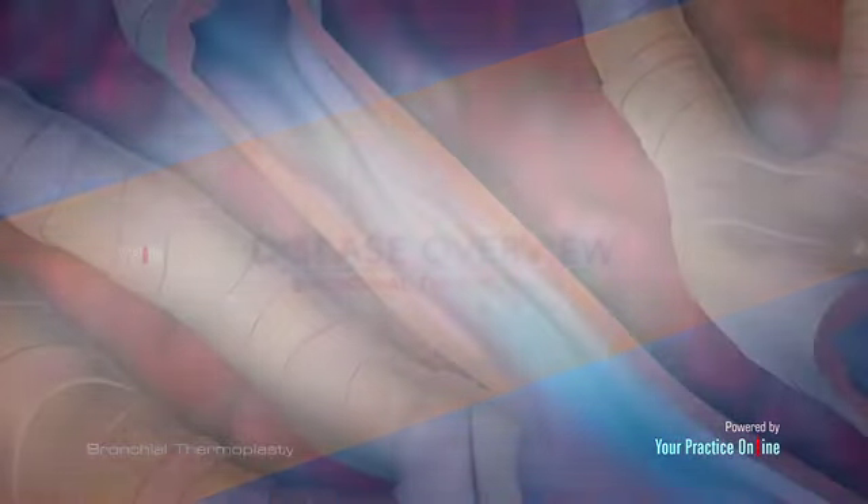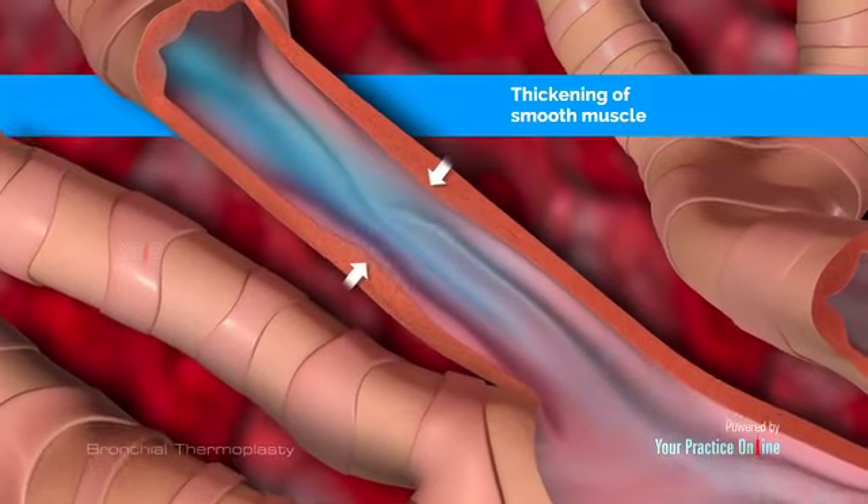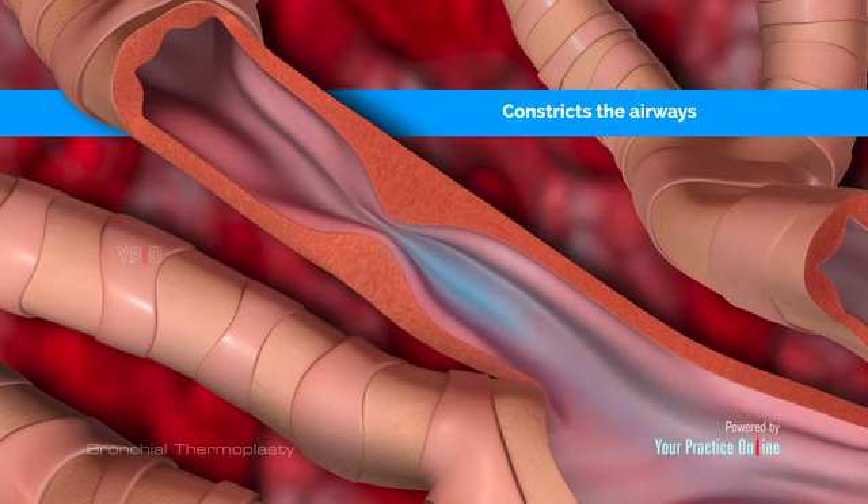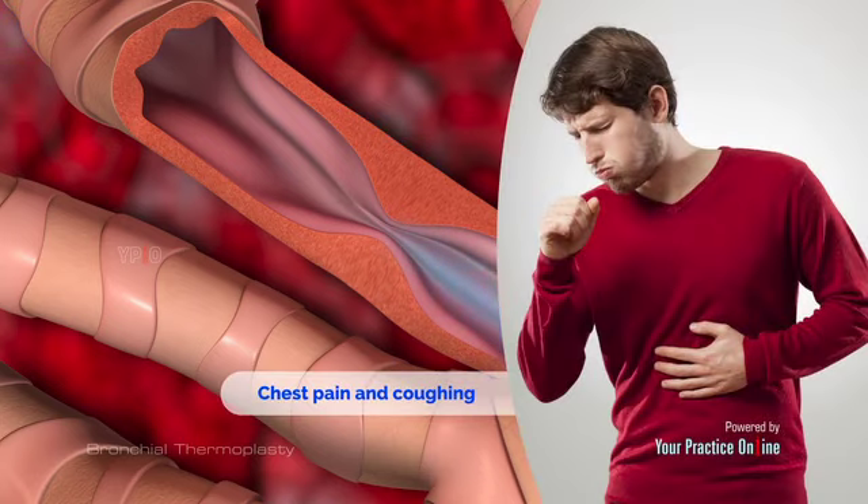Disease Overview: Chronic severe asthma leads to thickening of the smooth muscle tissue lining your airways. This constricts the airways and makes it harder to breathe. You may also experience chest pain and coughing.